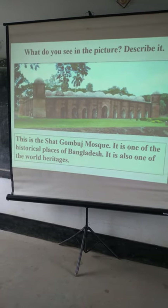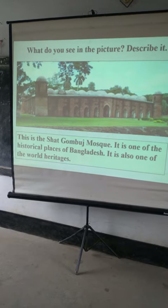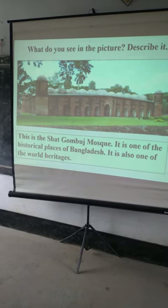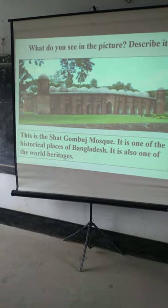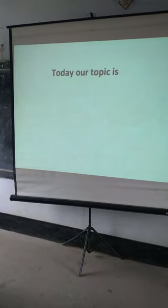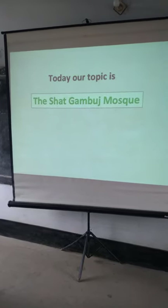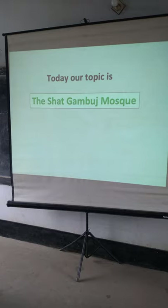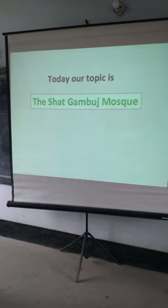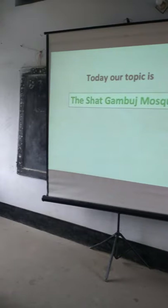Shat Gambuj Mosque is one of the historical places of Bangladesh. It is also one of the World Heritages. I think all of you have visited this place because it is very near our town and our area. This is Shat Gambuj Mosque.